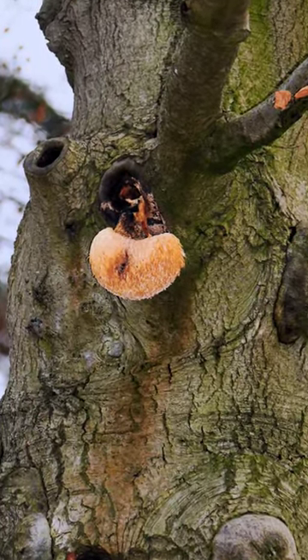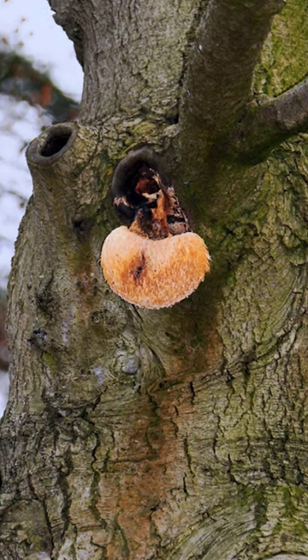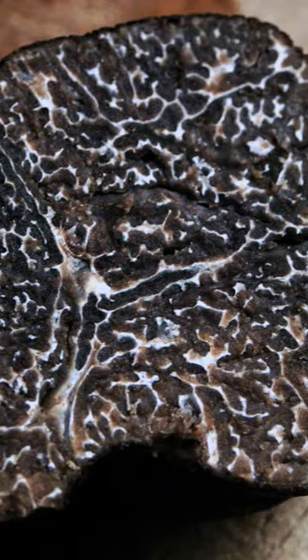The beech also plays home to rare fungi such as lion's mane, and beneath the beech's feet can be found native truffles.